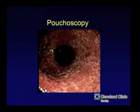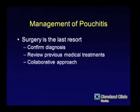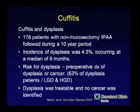With pouchoscopy, be sure you're looking in the pouch — very often you look in, it's inflamed, you keep looking, and suddenly everything above it is normal because the pouch was anastomosed to diseased rectum. Surgery is generally the last resort. You want to make sure they don't have Crohn's disease and that it's the pouch that's inflamed. The gastroenterologist may send the patient saying it's pouchitis, but it's a perfectly normal pouch with a five-centimeter rectal cuff — it's really cuffitis, meaning diseased residual rectum.